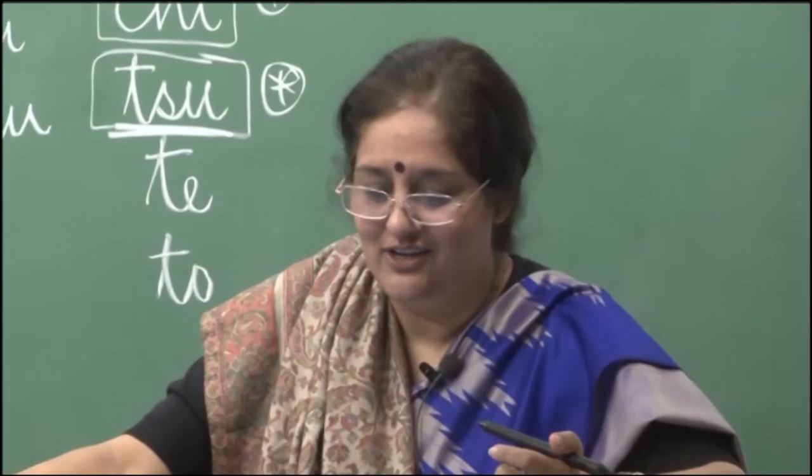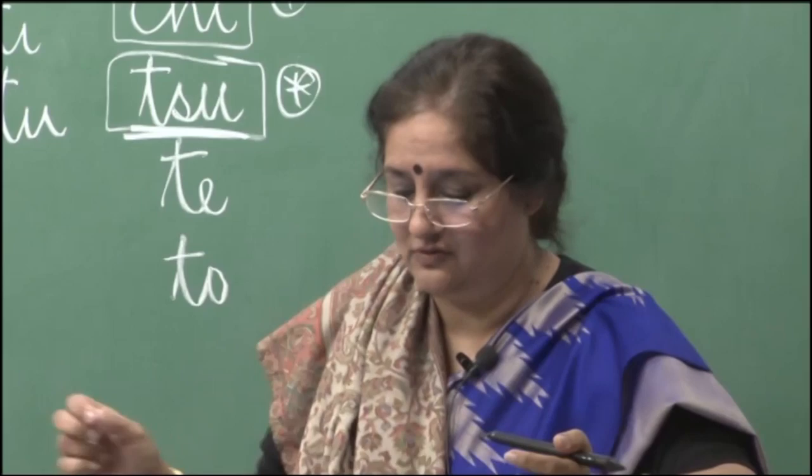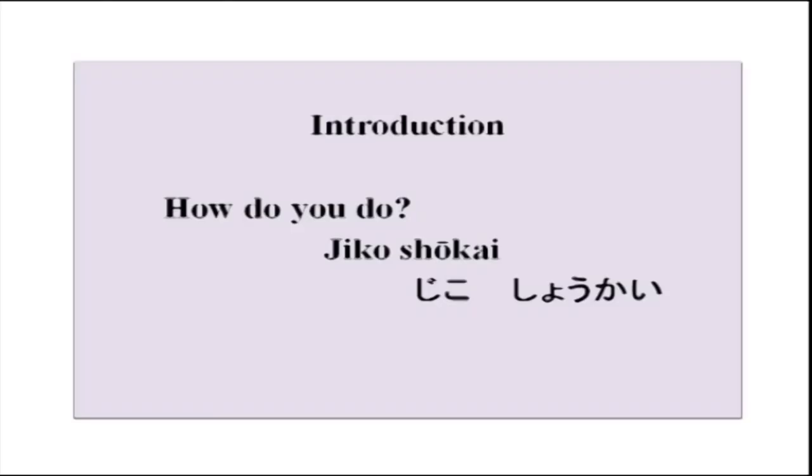Enough vocabulary for today. We will start on simple conversation — something very simple. This is 'how do you do' — how would you introduce yourself in Japanese? The simple word is 'jikoshokai'. Jikoshokai means self-introduction. We will do self-introduction today, first chapter.